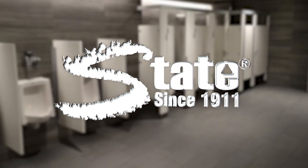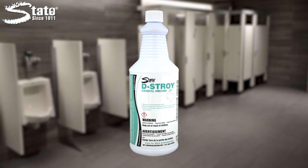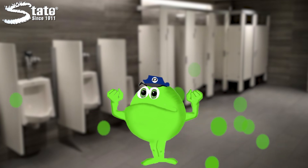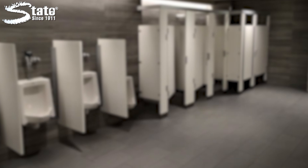State's DESTROY is the ultimate odor destroyer, stain remover and drain maintainer. The powerful bacteria in DESTROY produce trillions of enzymes which break down organic matter, the principal cause of odors, stains and drain clogs.